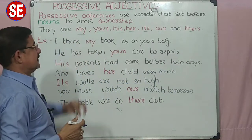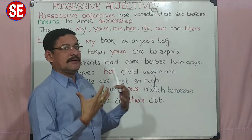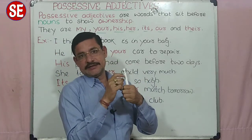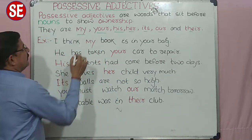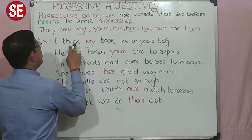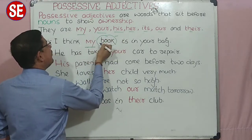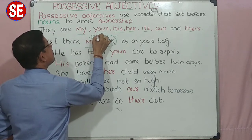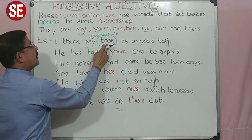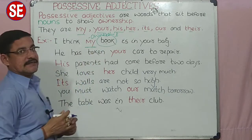ये सारे positive adjectives, ये क्या noun से पहले बैठकर, their place is nothing but before any noun. Noun से पहले बैठते हैं और उस noun का ownership दर्शाते हैं. जैसे कि example में: 'my book' — यहाँ 'book' noun है, और 'my' जो है मेरा, ये ownership दर्शाता है. अगर noun से पहले बैठकर ownership दर्शाए, तो उस word को हम बोलते हैं positive adjectives. Now it is clear for you.